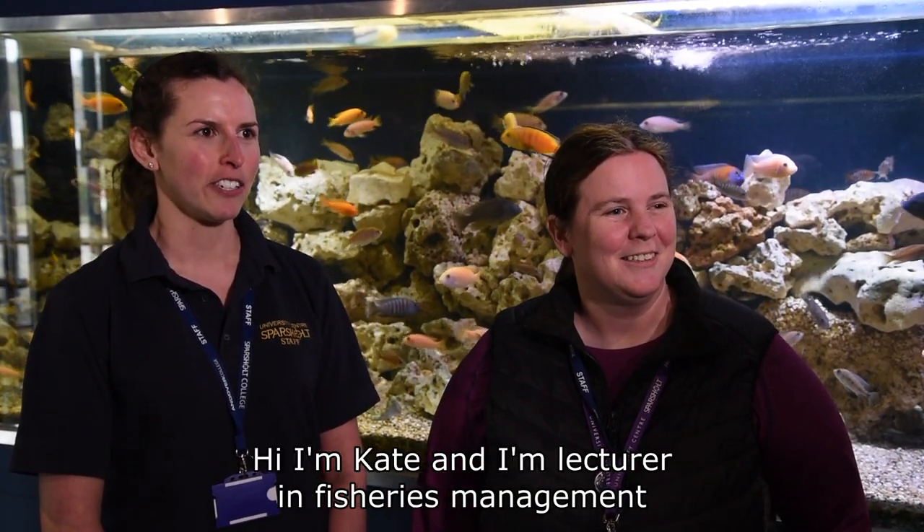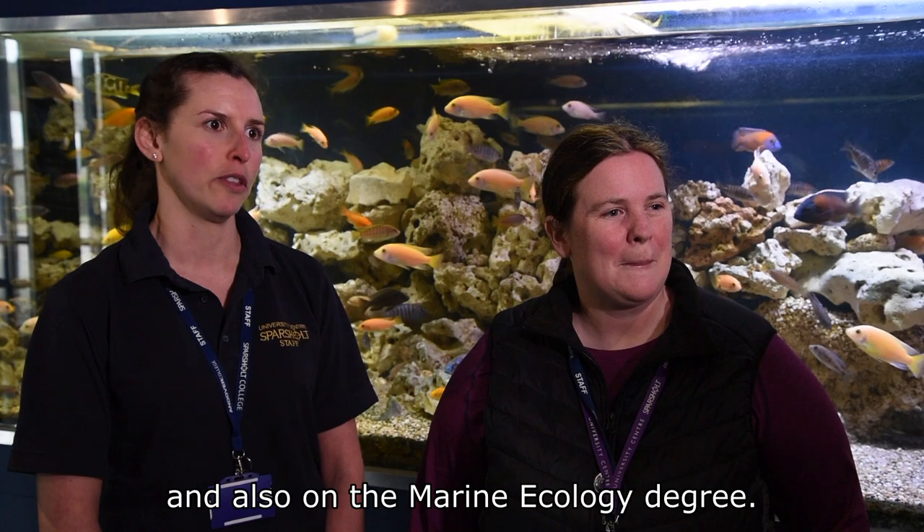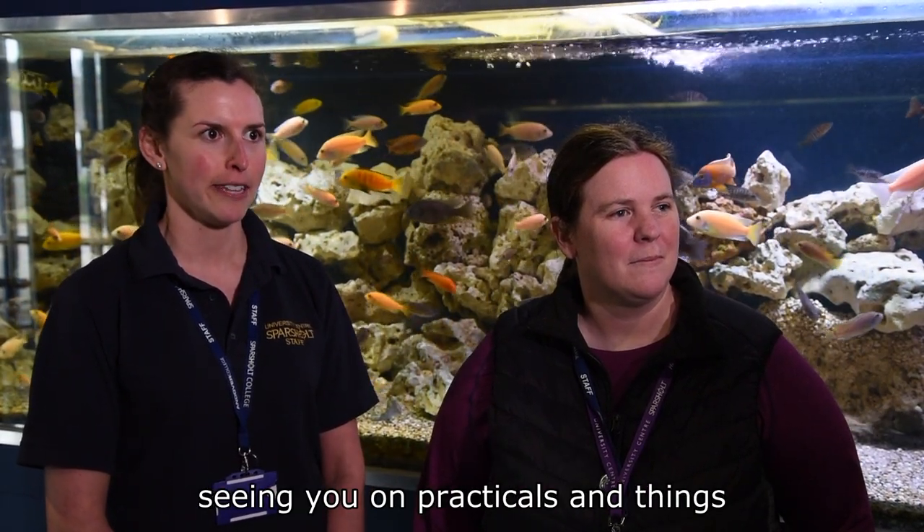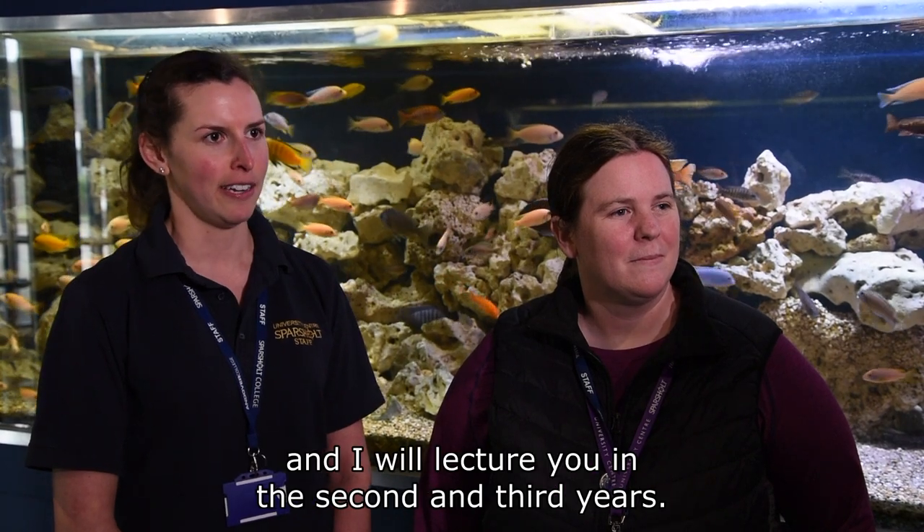I'm Kate and I'm a lecturer in Fisheries Management and also on the Marine Ecology degree. I won't be teaching you in the first year but I will be seeing you on practicals and things, and I will be lecturing you in the second and third years.